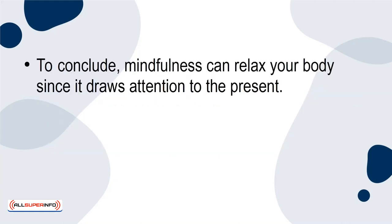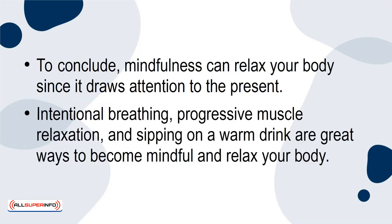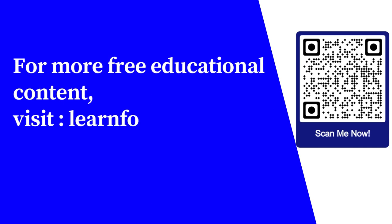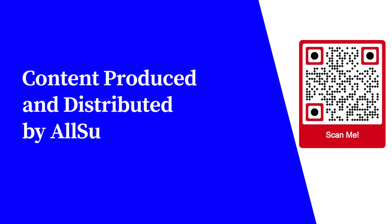Final Thoughts. To conclude, mindfulness can relax your body since it draws attention to the present. Intentional breathing, progressive muscle relaxation, and sipping on a warm drink are great ways to become mindful and relax your body. Try any of these techniques whenever you feel stressed, find yourself in a chaotic situation, or before you go to sleep to relax your body. For more free educational content, visit learnforfree.biz.